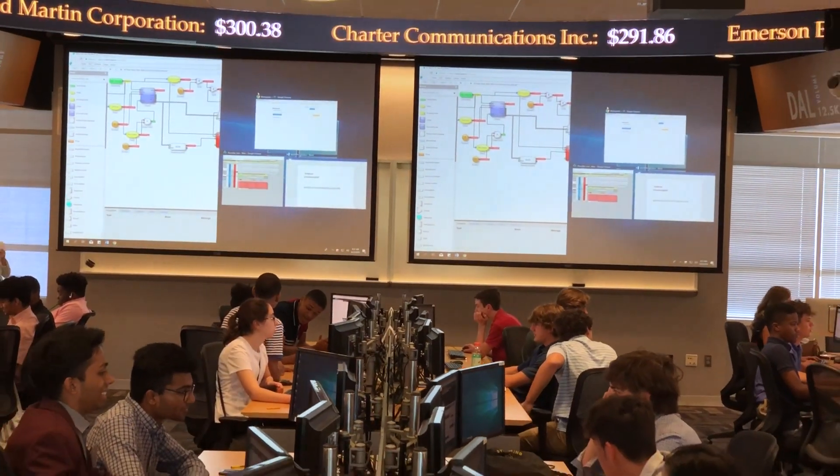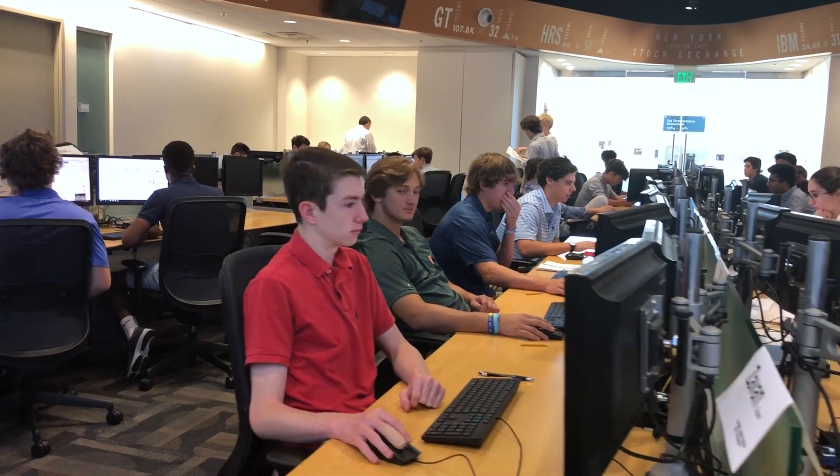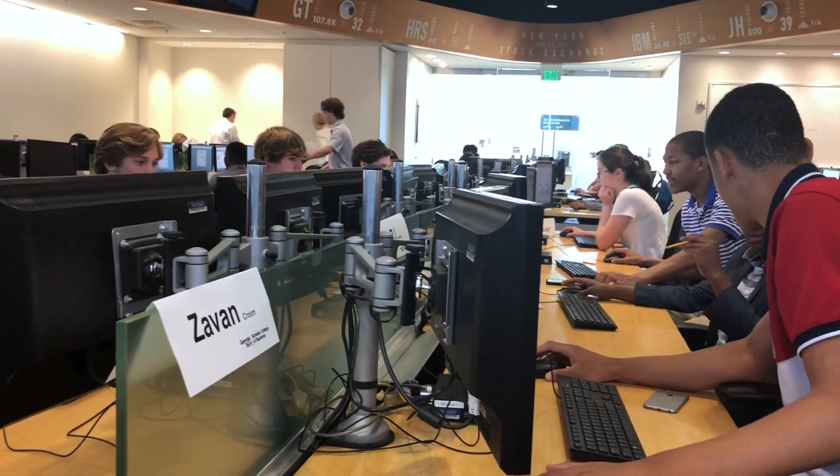A lot of universities don't have a space like this. It's a large space, it's a beautiful space, it's really pretty — it's not just functional. It's really cool. We have two screens and it really feels like we're on a real trading floor.